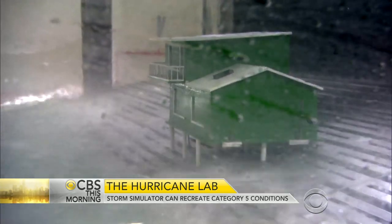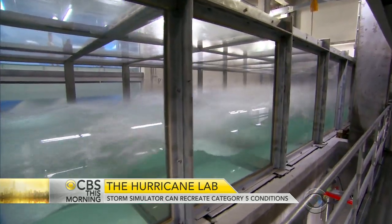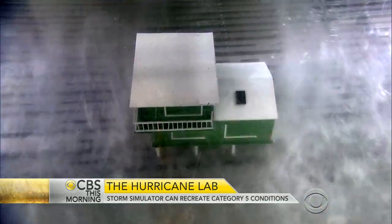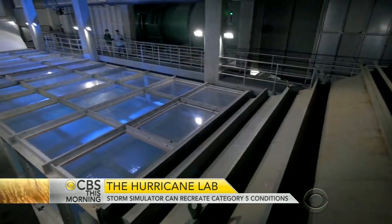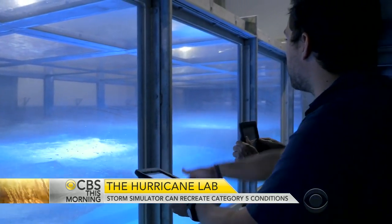In just two minutes, scientists here can take calm waters and turn them into a monster hurricane. The wind is gradually getting stronger and stronger, ramping up to a category five — it's probably about a category three right now. This 75-foot-long tank is the first simulator in the world capable of creating a category five hurricane over water. Brian House is the director of the University of Miami's new laboratory at the Rosenstiel School of Marine and Atmospheric Science.